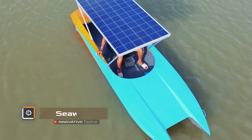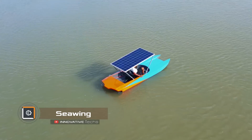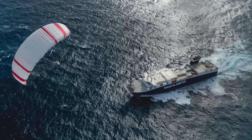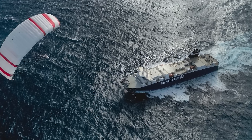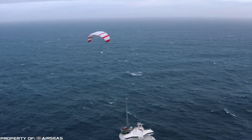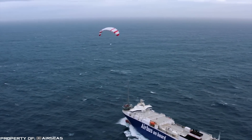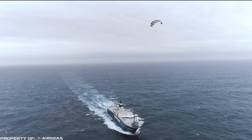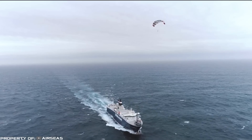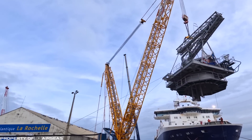The use of green energy technologies is relevant not only for land transportation but also for water transport. A shining example of this is the kite called Sea Wing, developed by the French company Airseas. This airborne kite has a surface area of 1,640 feet, and thanks to its large surface area, it provides additional thrust reducing the load on the ship's main engine. According to the developers, this airborne kite can reduce fuel consumption and carbon emissions by 20 percent.